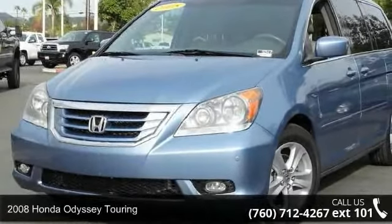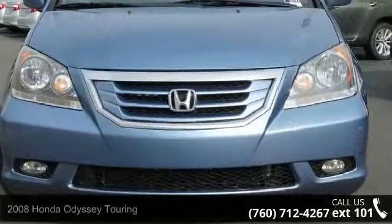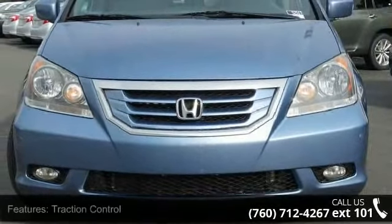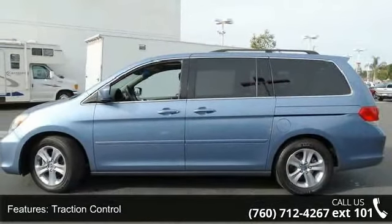Step into the 2008 Honda Odyssey Touring. If you are looking for an automobile with great features, look no further. This vehicle comes with a reliable six-cylinder engine, connected to a smooth shifting automatic transmission.